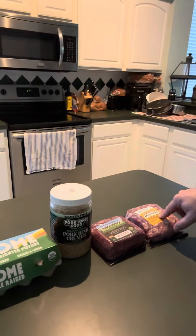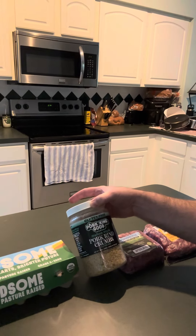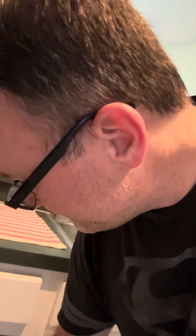To help bind it together with the egg, we have Pork King Good Italian-style pork rind crumbs. So all five ingredients together — I'll probably add some salt as well — just throw it in the oven and that's it. Most of you know how to make a meatloaf; it's not too difficult. Mix it all together, put it in the pan, throw it in the oven, there you go.